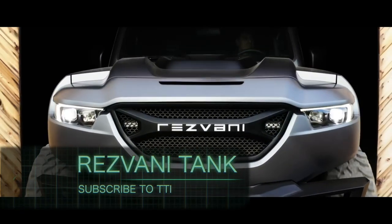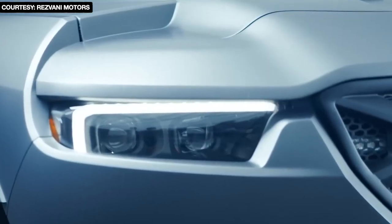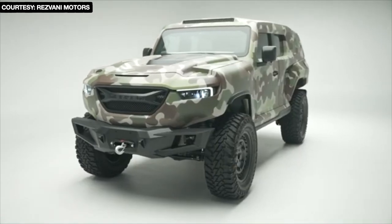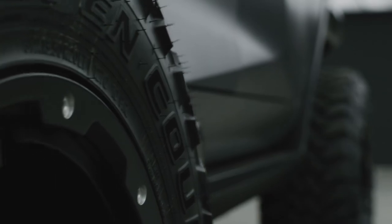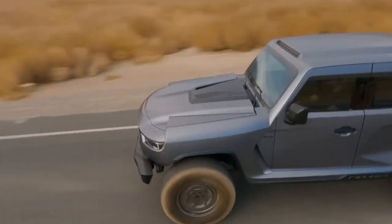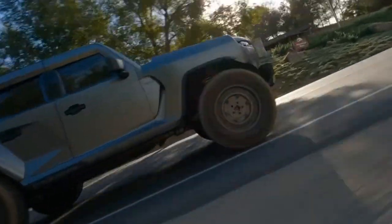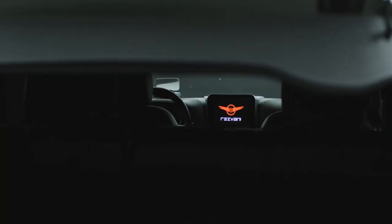Resvani Tank. If the slogan 'luxury meets military' had a face, Resvani Tank would be it. With an exterior design inspired by armored military vehicles, this tank is the toughest and most powerful extreme sports utility vehicle on earth. Resvani Tank has an undeniable presence due to its muscular stance, wide proportions, and bold silhouette.